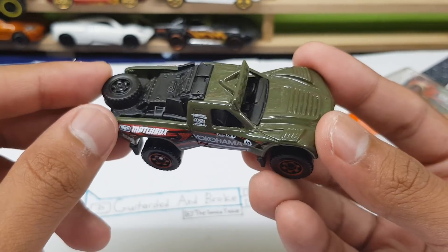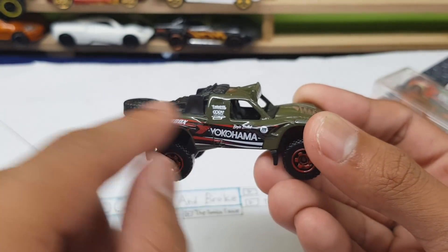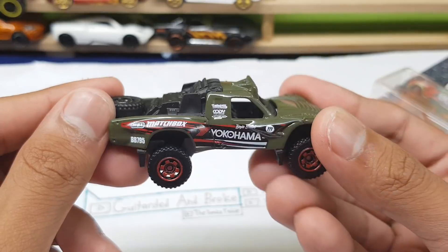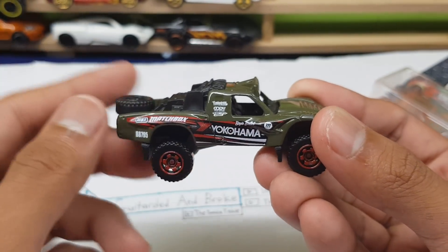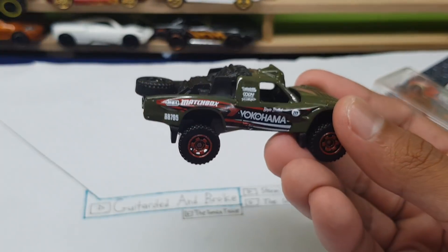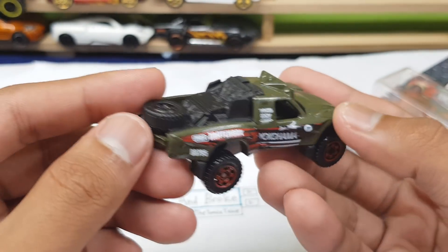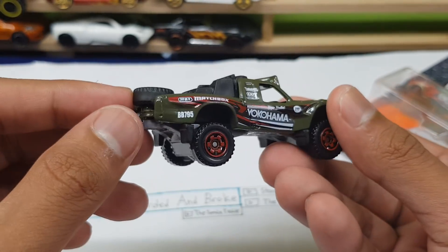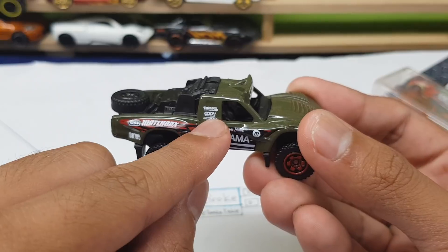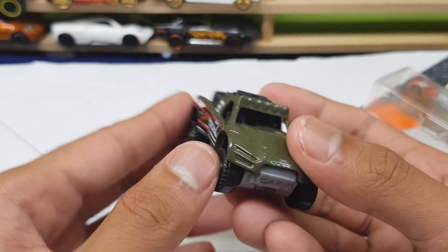We do have Yokohama on the side and some racing stripes on the side of the truck, which is quite interesting. We rarely see sponsors on fantasy castings. Normally we have Falcon or Advan on racing cars, but to see a Yokohama sponsor on a fantasy casting — that's pretty interesting. It's really cool to see a sponsor on a car. I think these are all fantasy sponsors; I don't think those are real sponsors, so that's pretty interesting.